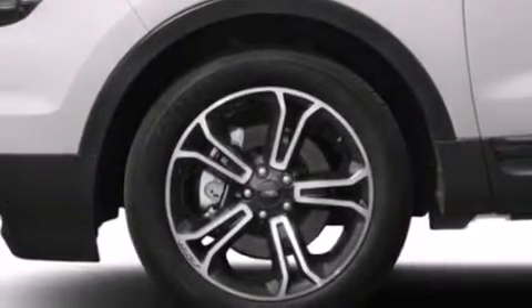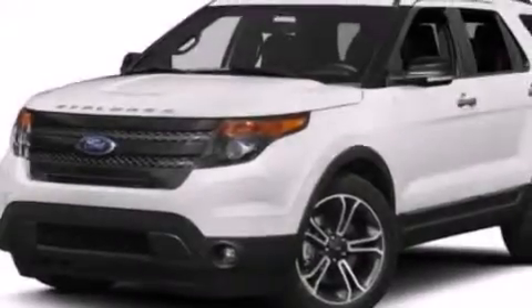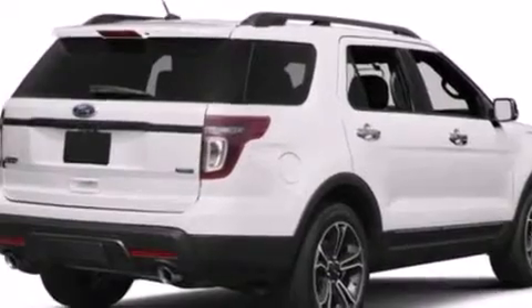Side curtain airbags, front and rear reading lights, dusk sensing headlights, a rear spoiler, and the power rear lift gate can open and close at the push of a button.